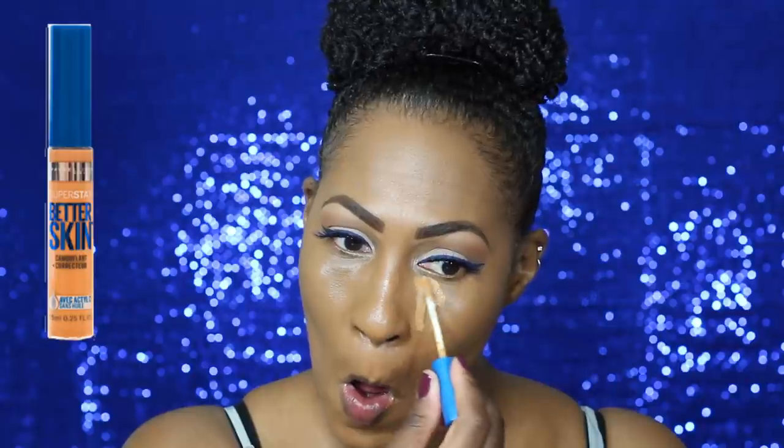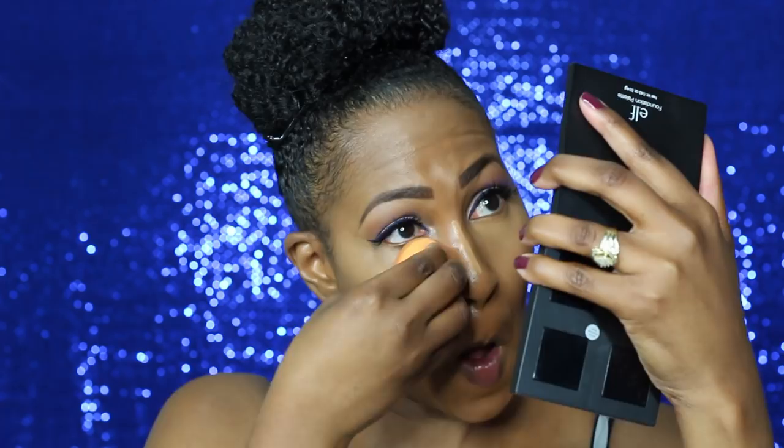Now, I brought out my Maybelline Concealer in the color Deep. I heard that the Fit Me formula, they just came out with deeper shades. Now, here is where I am about to use this light banana shade.